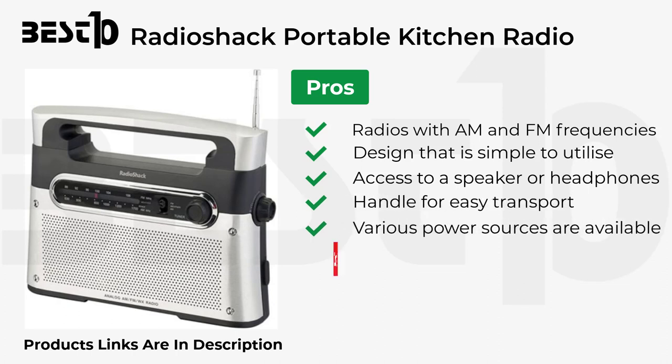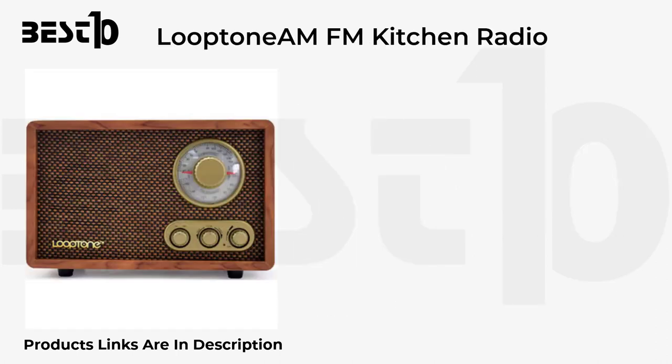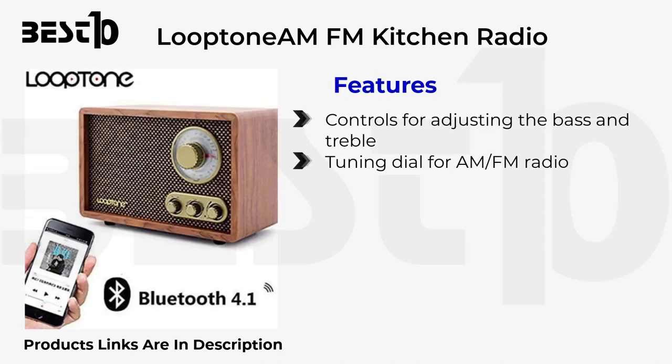Cons: on AM stations there is some static interference, and the tuning knob is rather small. Loop Tone AM/FM Kitchen Radio features controls for adjusting the bass and treble, a tuning dial for AM/FM radio, and a simple-to-use design.